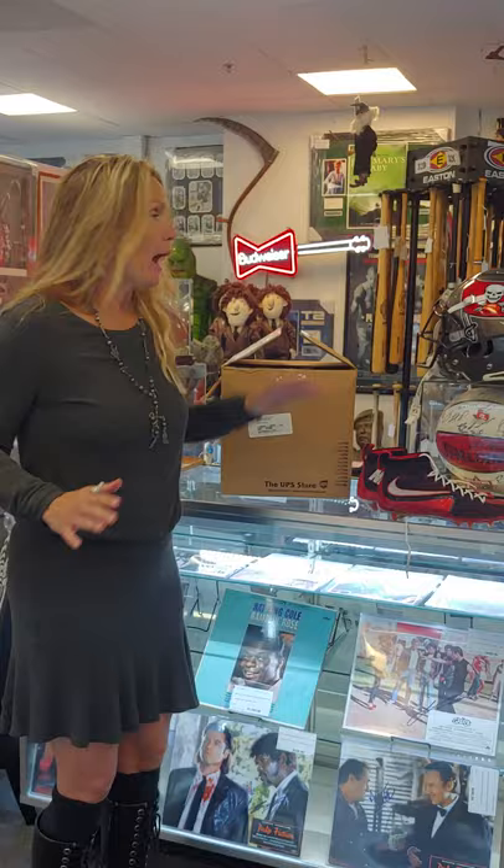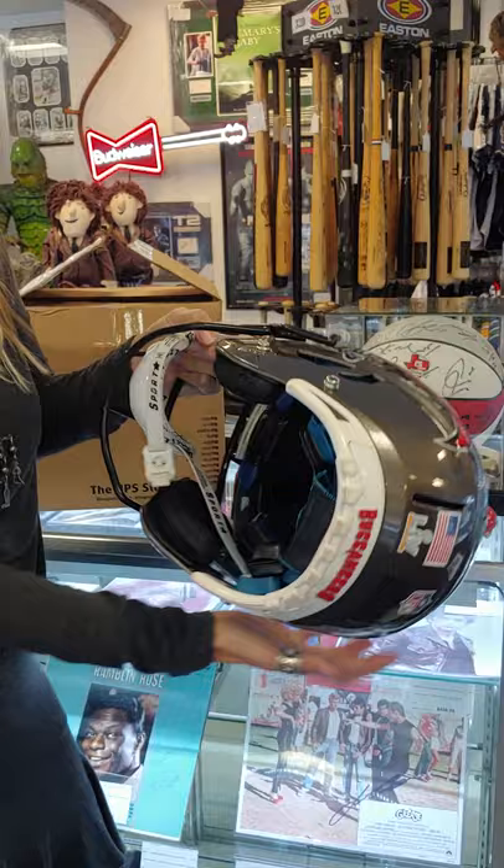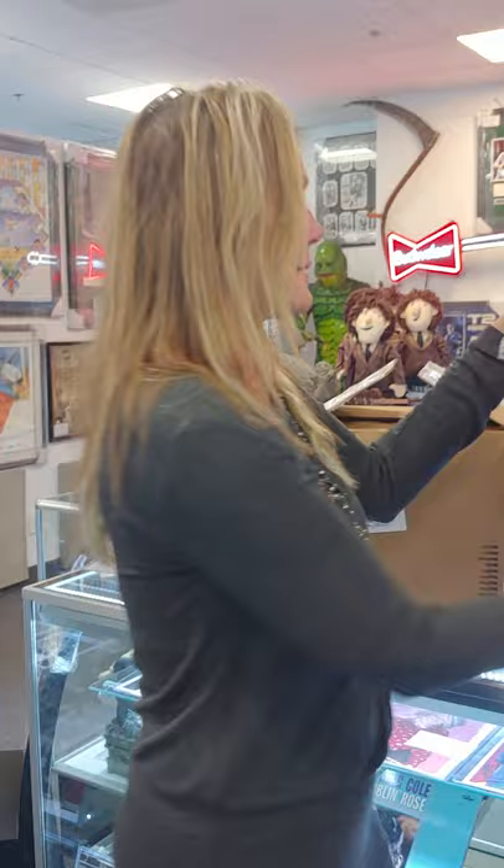I can't believe it. There's dirt in here. I'm gonna be very careful so I don't lose the dirt. This is the helmet — a game-used helmet directly off the field. There's dirt inside here, so there's Super Bowl dirt inside of there. Amazing. Absolutely amazing.